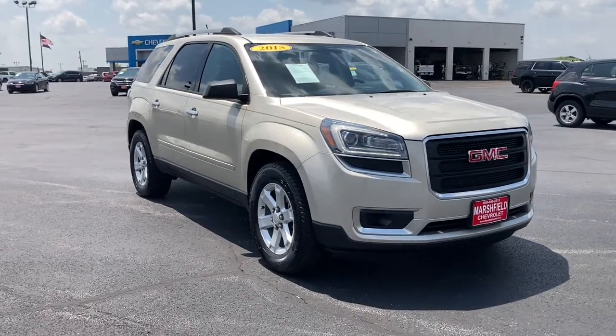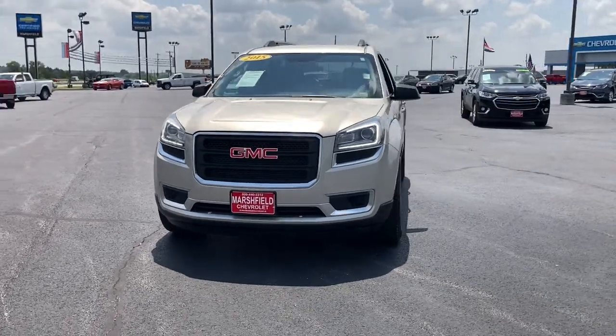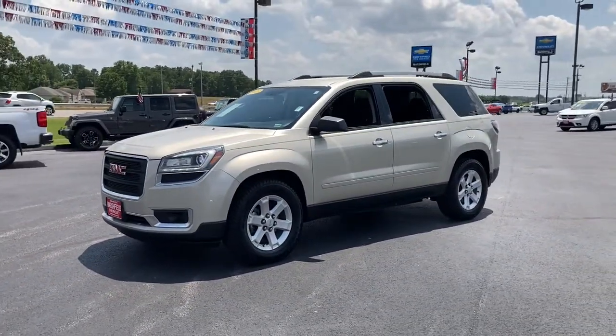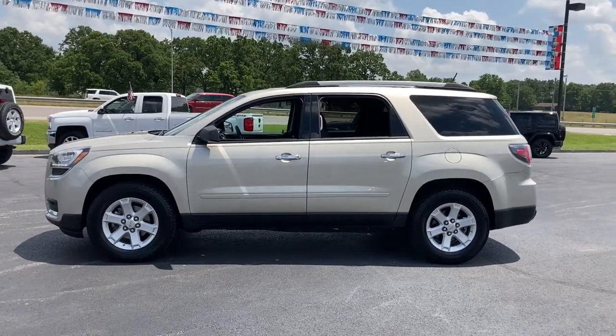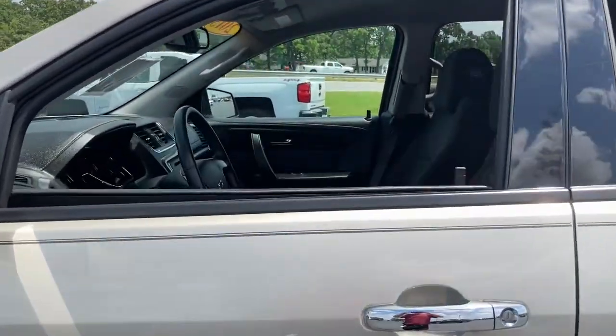Hop into the 2015 GMC Acadia. This vehicle is an outstanding buy with fewer than 80,000 miles on the odometer. Get the features you need and the comfort and style you've been hoping for. This well-equipped vehicle is an excellent value and will help you make the most of every drive. All you need to do is relax and enjoy the ride.